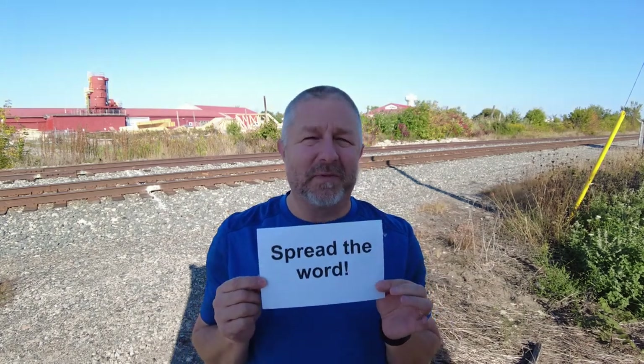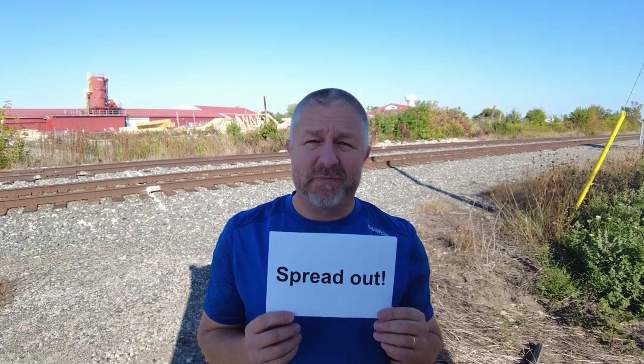When you tell someone or a group of people to spread the word, you want them to tell everyone they know about something important. When you tell a bunch of people to spread out, it means you want them to stand far from the people around them. By the way, you can also use this verb for other things — you can spread things out on your table when you get home from grocery shopping to see what you've bought, and there are other uses as well.